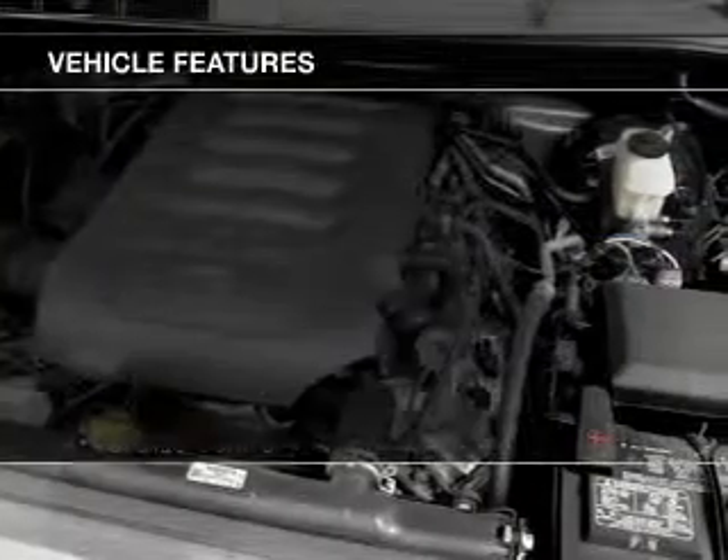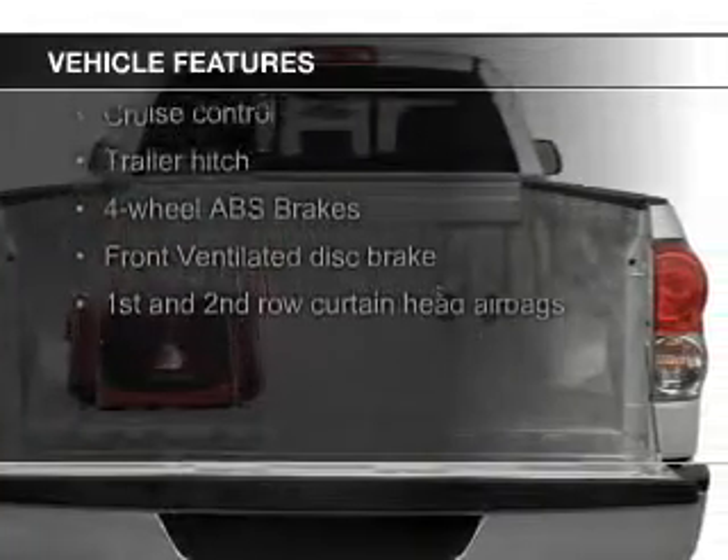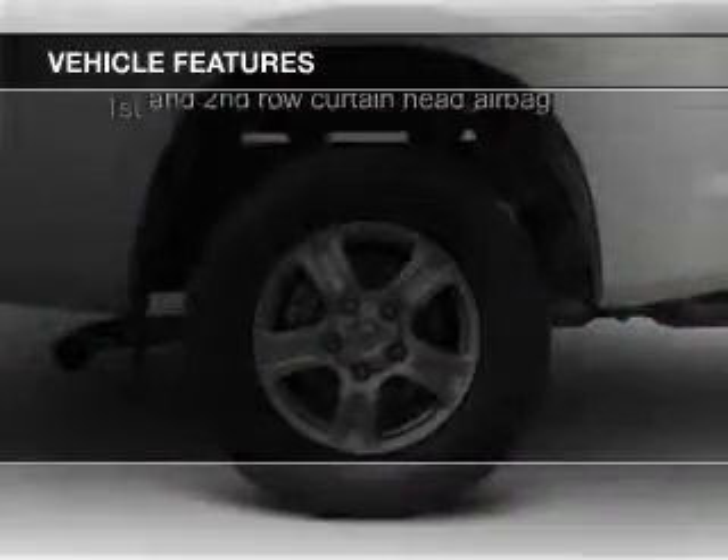The features include leather seats, heated seats, Bluetooth connectivity, digital audio input, steering wheel controls, and a trailer hitch.